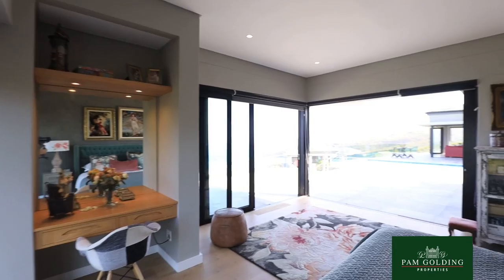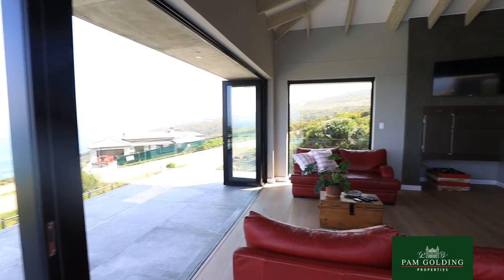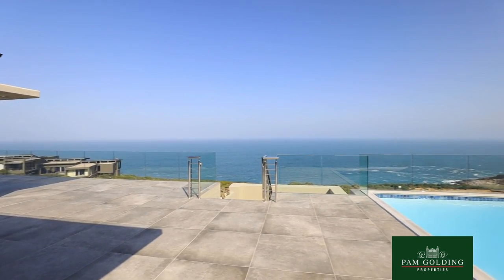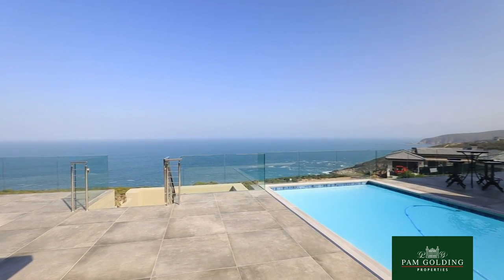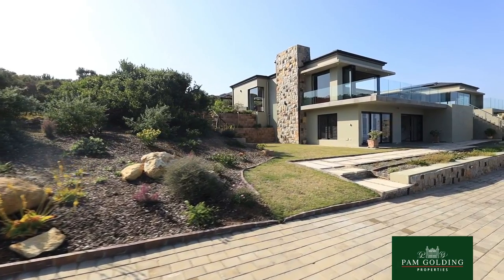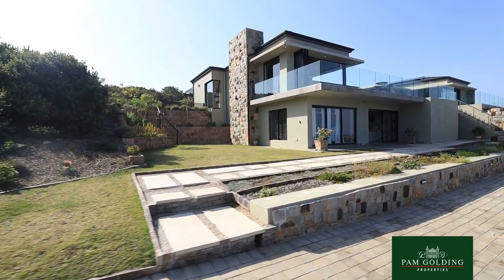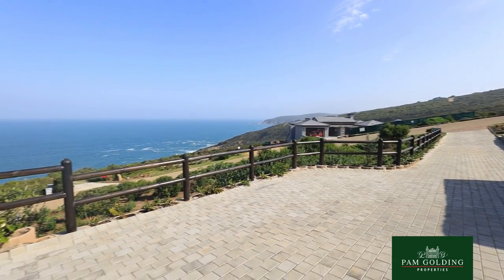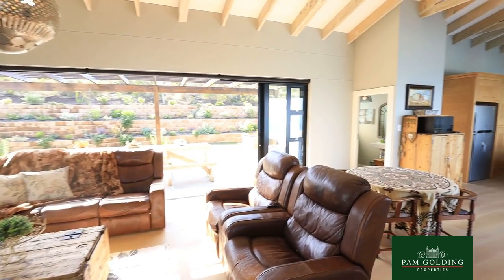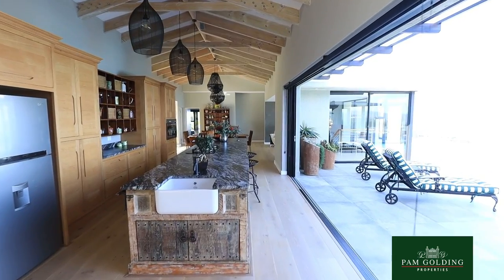All doors slide into cavities in the wall, which accentuates the feeling of space and openness onto the ocean and into nature. Breakwater Bay is an eco-estate where they are extremely strict about indigenous plants. There is no way that anybody can take your view away if you live in this property.